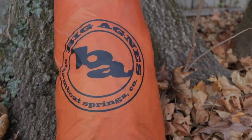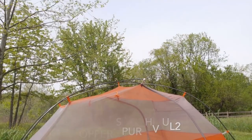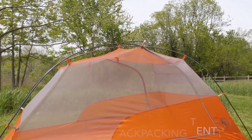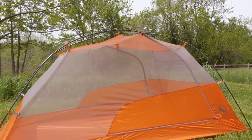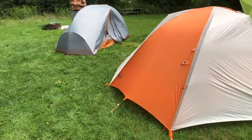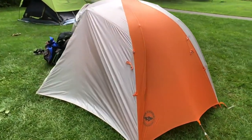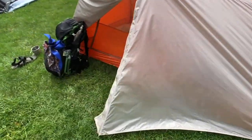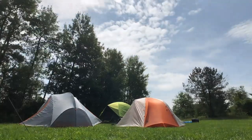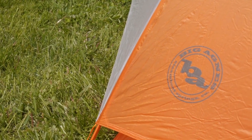Number seven on the list is the Big Agnes Copper Spur HV-UL2 — we rank this as the best overall backpacking tent. The Big Agnes Copper Spur HV-UL2 and UL3 have the best combination of weight, interior space, weather protection, and ease of use out of any backpacking tent on our list. This tent may be a little pricey for some, but you'll be hard pressed to find a better freestanding backpacking tent in this weight class.